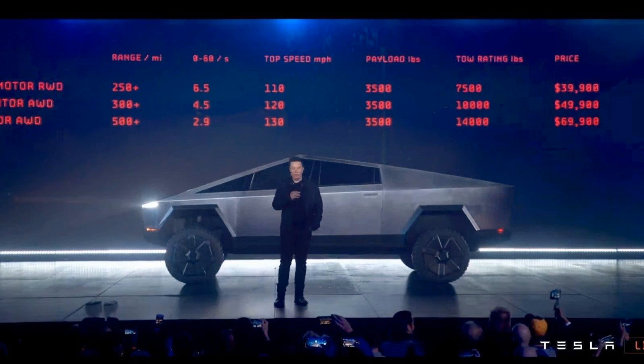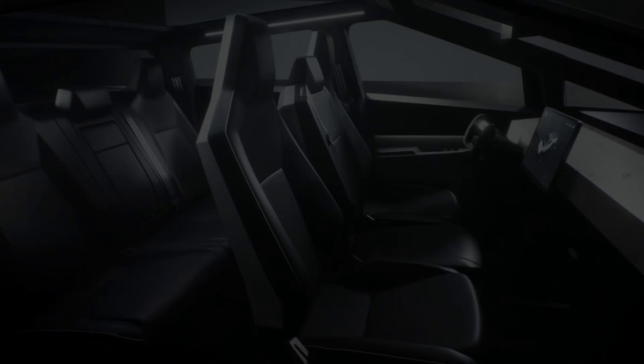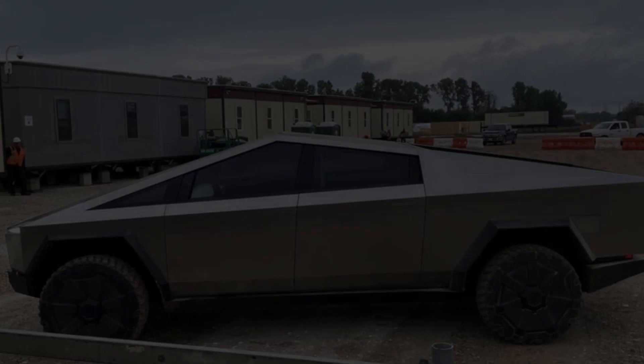The price of the Cybertruck may also be a concern for potential buyers. While the base model starts at $39,900, adding options like all-wheel drive and increased range will significantly increase the cost. Additionally, electric vehicles tend to have higher upfront costs than their gasoline counterparts due to expensive battery technology.